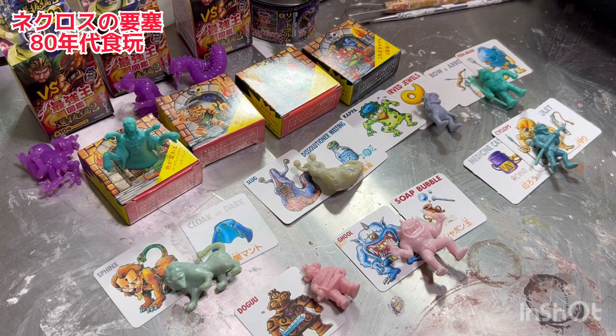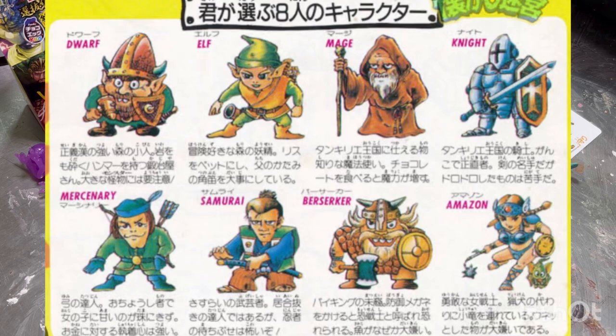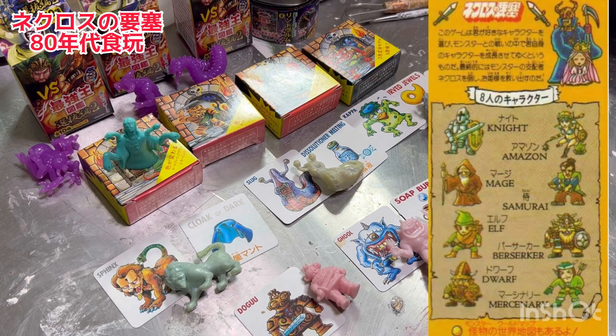このRPG、ロッテのオリジナルのネクロスの要塞のRPGは8人のキャラクターがいるんですよ。ドワーフ、エルフ、マージナイト、マーシナリー、サムライ、バーサーカー、そしてアマゾン、合わせて8人のキャラクターがいるんですね。このネクロスの要塞のファンタジーの世界というのは架空の世界です。